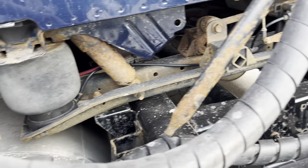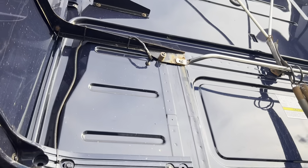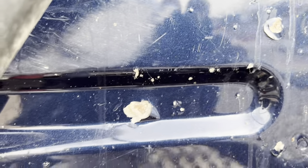We've got the exhaust for the bunk heater. Airlines at the back of the cab — not too much damage, but some corrosion going on. Volvo cabs are steel, so when they do pick up stone chips, they start doing that.